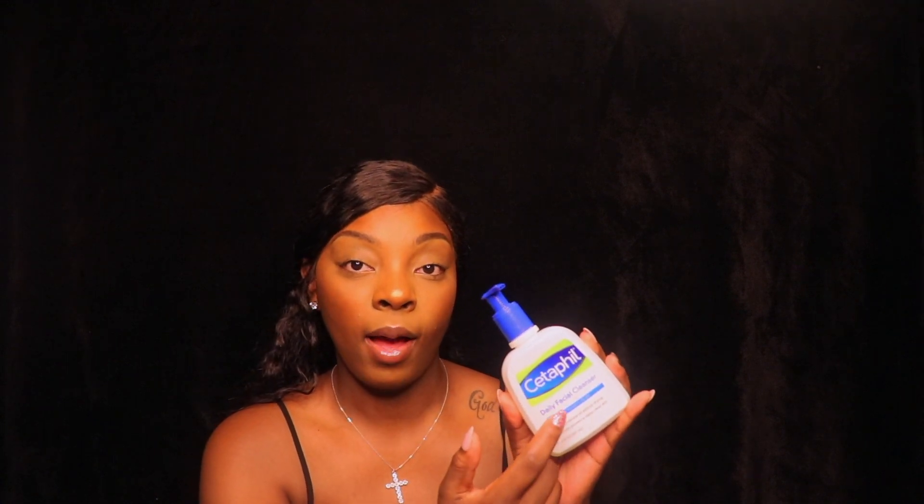This product is about eight dollars for this size bottle. I bought the smaller bottle because I wasn't sure if I was going to like it, but I did, so I'll be going back to get a bigger bottle. I bought it from Target and they had a coupon on their Cartwheel app, so if you have the Target app make sure you look for coupons.